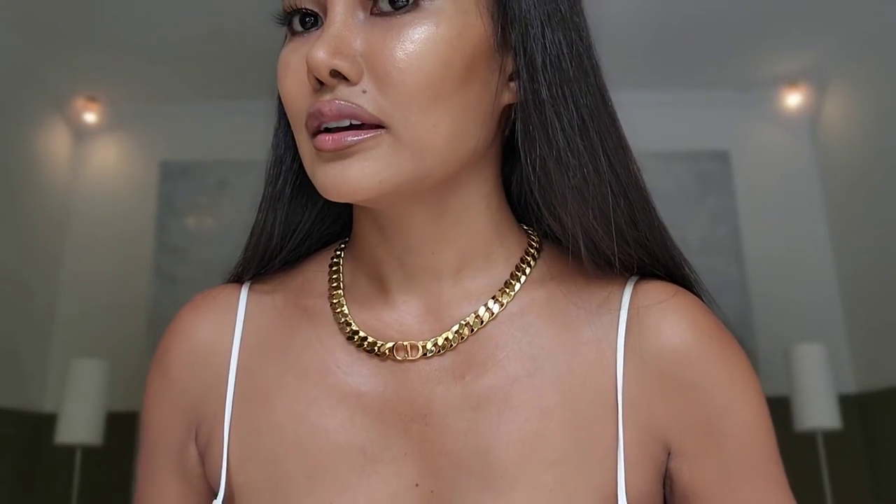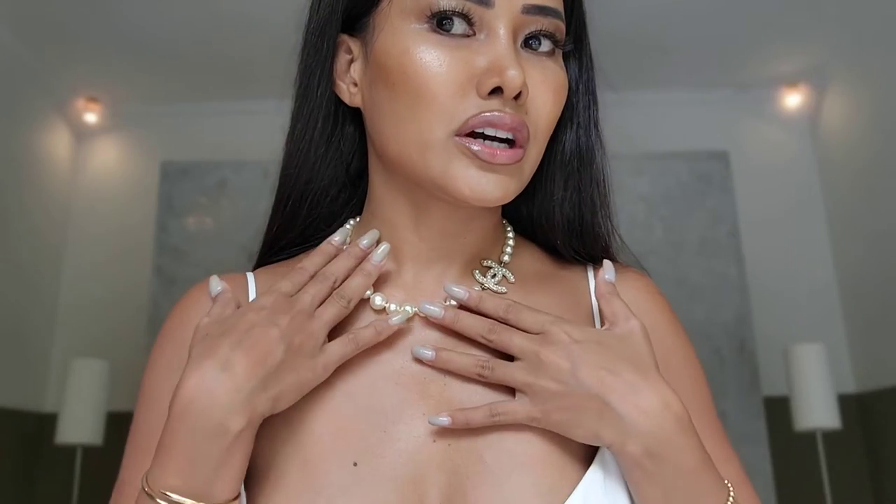This is the Dior choker necklace — super beautiful gold finish metal — shown here on the shorter length. Now I'm going to show you the longer length. On the longer length, I really like the shorter choker style more. The longer length is nice too, but I prefer to wear it as a choker.